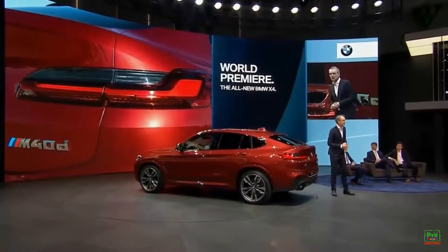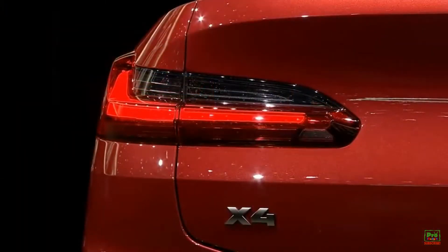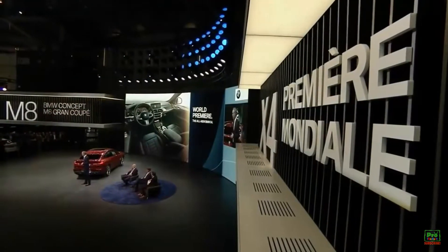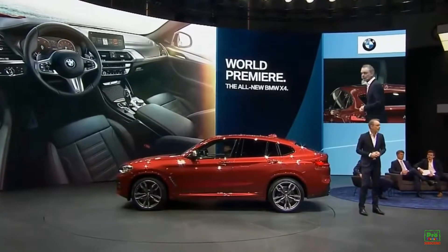All of these elements, of course, help to underscore the sporty nature of such a vehicle, and the same can be said for the interior design. The whole interior envelopes around the driver and all the design elements, as well as the colors and materials, are made to express the sporty nature of this car, the new BMW X4.